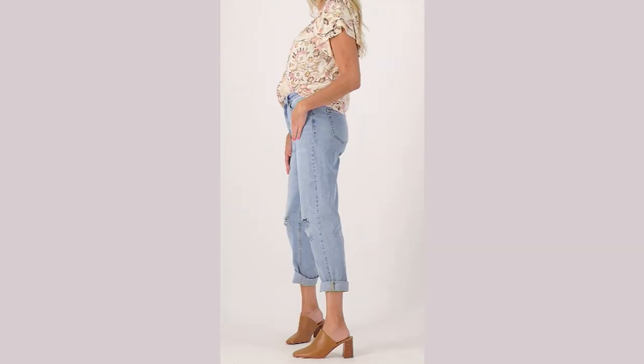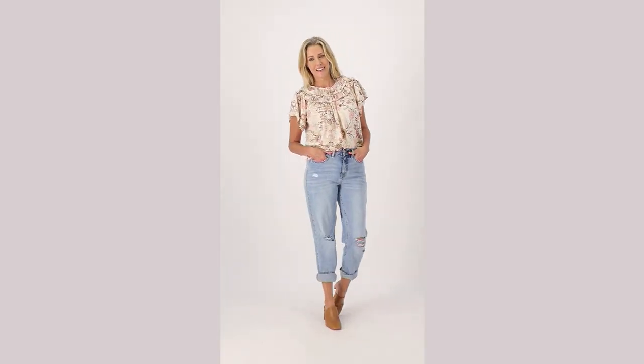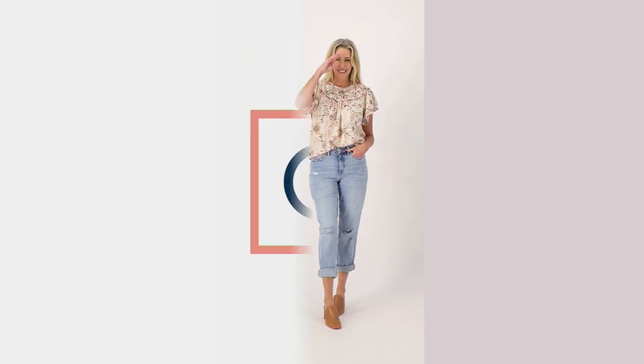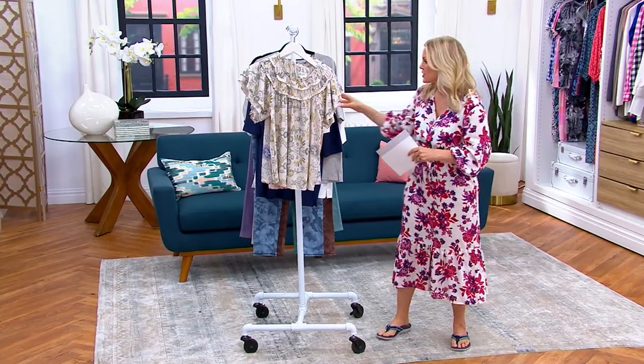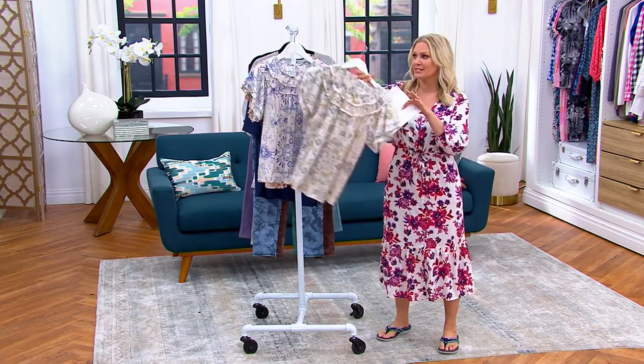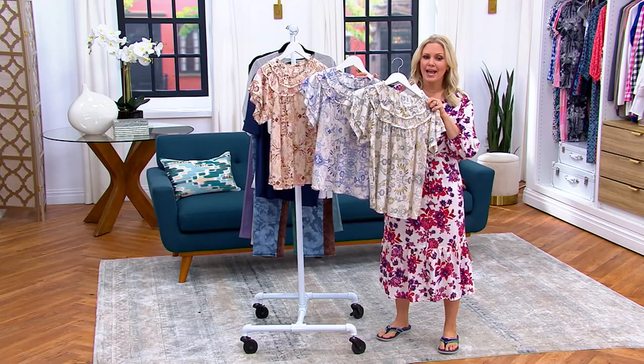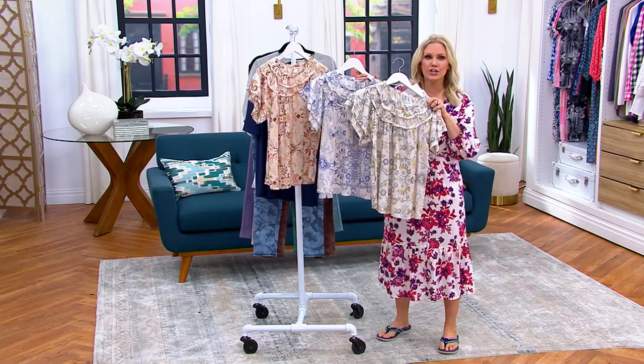Candace Cameron Bure is an actress we know and love from shows we watched as kids — now shows that my kids are watching. She brings this line exclusively to QVC. She just had a big Today Special Value this past week and we had a lot of new inventory come in.